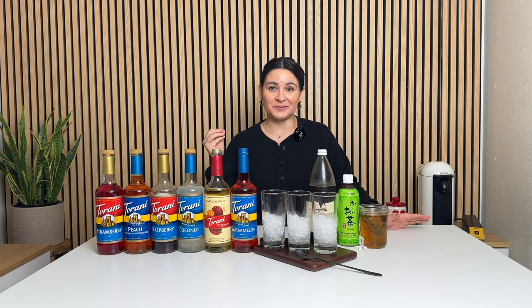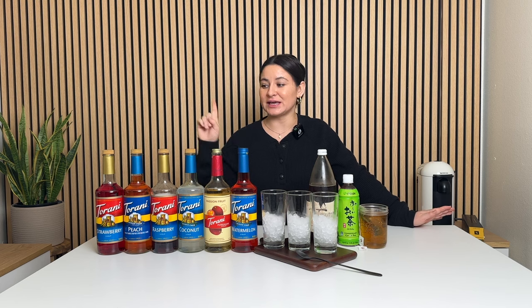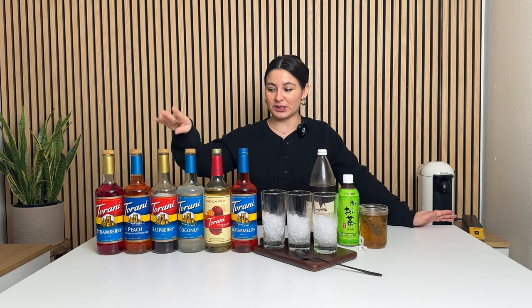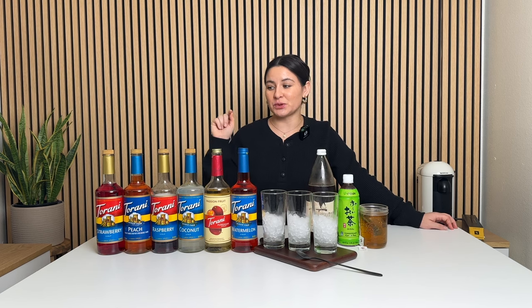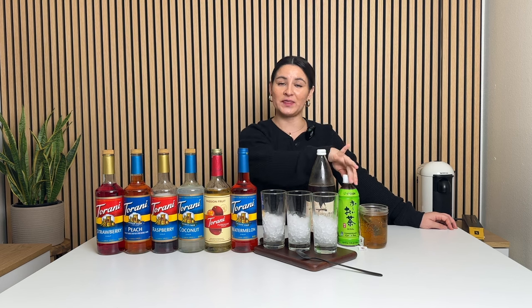Today is day seven in the series and we're doing three iced tea recipes — they're all Dutch Bros-inspired flavor concoctions. First one is a Dutch Bros Laser Cat black tea: coconut and raspberry syrup. I'm doing sugar-free coconut and regular raspberry with black tea. Second recipe is a Dutch Bros Double Rainbow green tea — that is strawberry, peach, and coconut syrup with green tea.